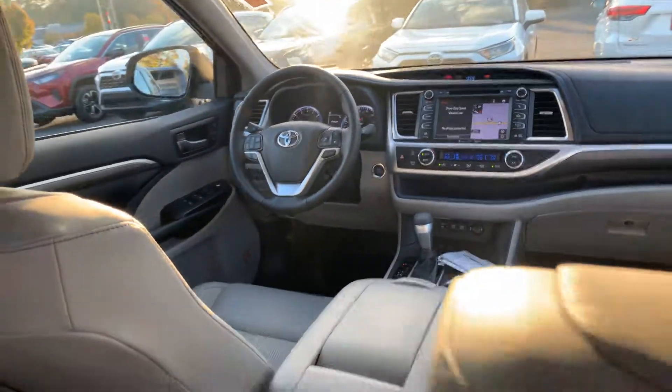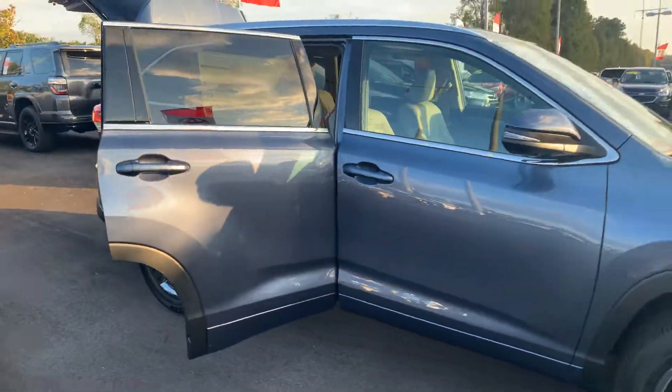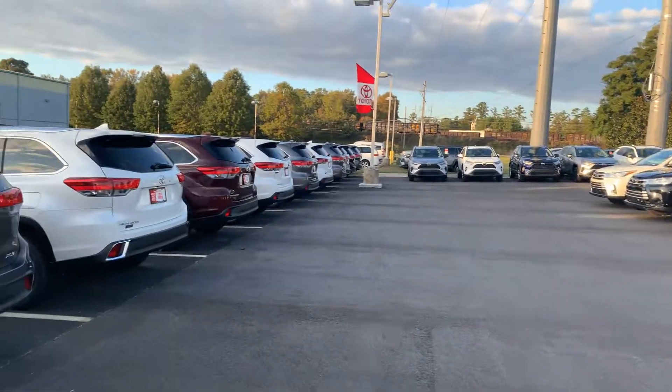You get two years or 25,000 miles of prepaid maintenance from Toyota, and utilizing our service department here at LaGrange Toyota will also give you tires for life. We have a great selection to choose from and some awesome incentives that started today.